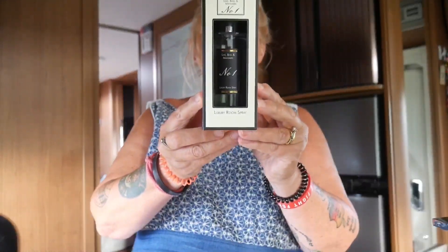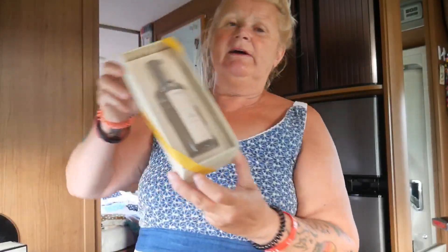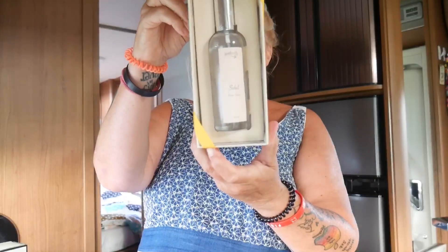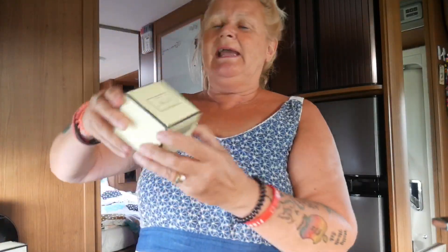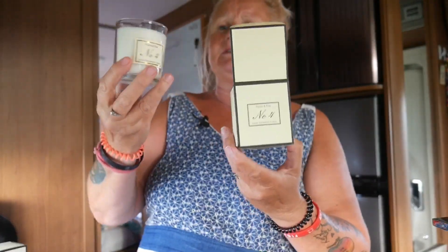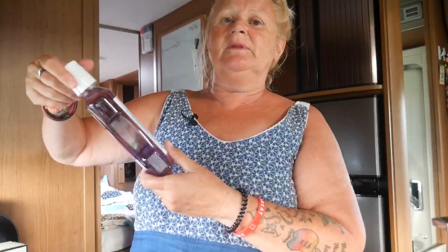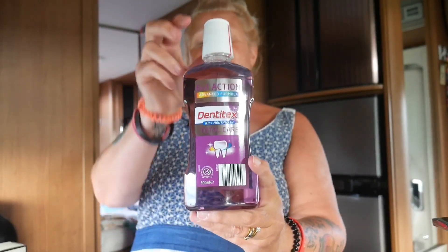I got this luxury room spray — lime, basil, and mandarin — at £2.99 reduced, and I've heard these are very very good. I also got a second room spray with bergamot, spicy woods, and vanilla for the bedroom. And a candle — £1.99 — it smells so lovely, freesia and pear in a nice glass pot, should be calming and soothing. Also a new bottle of six-in-one mouthwash because the old one fell over and went all over the bathroom last week.